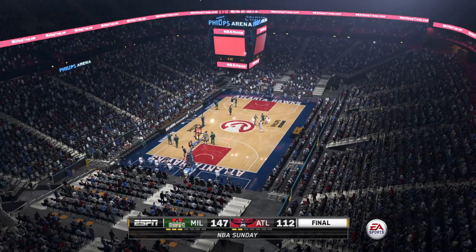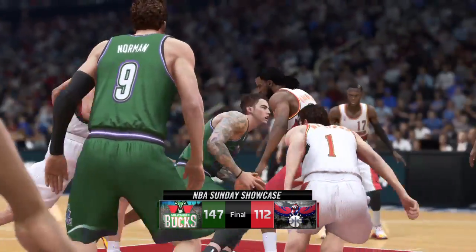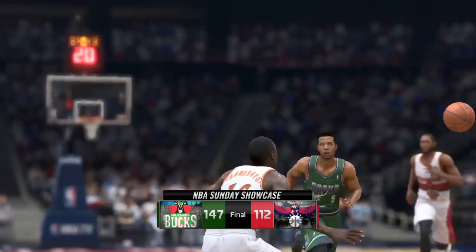And that's it — time runs out. The final score is 147 to 112. For Jeff Van Gundy and our entire EA Sports crew, this is Mike Breen saying thanks for watching and good night.